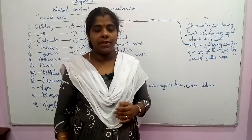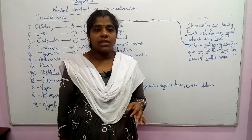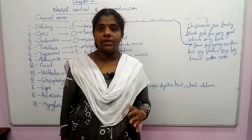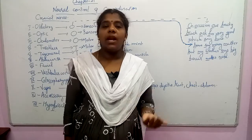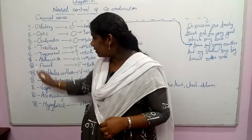Now let's look at the cranial nerves. The nerves are associated with the brain and are called the cranial nerves. There are 12 pairs of nerves.